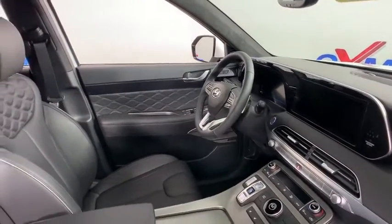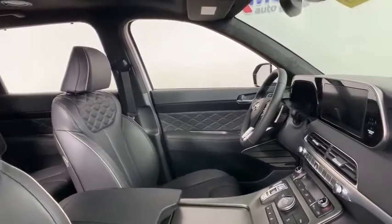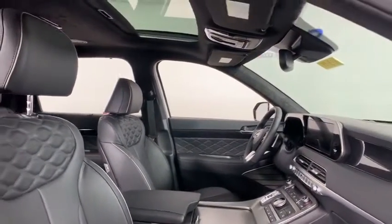Heated front seats, power windows, trip computer, heated steering wheel, compass, carpeted floor mats, tachometer.